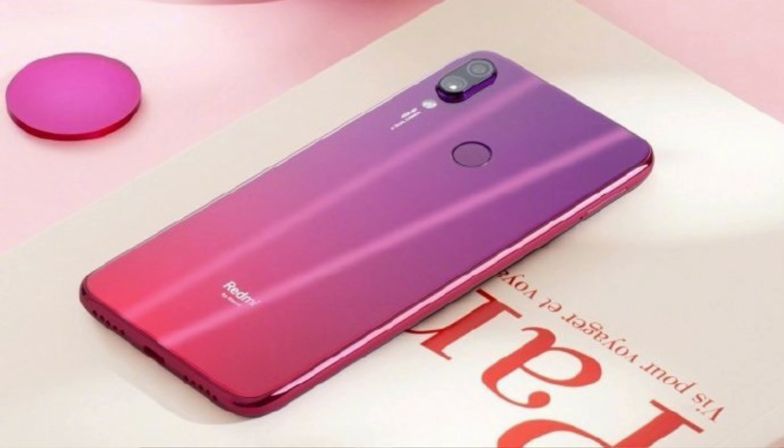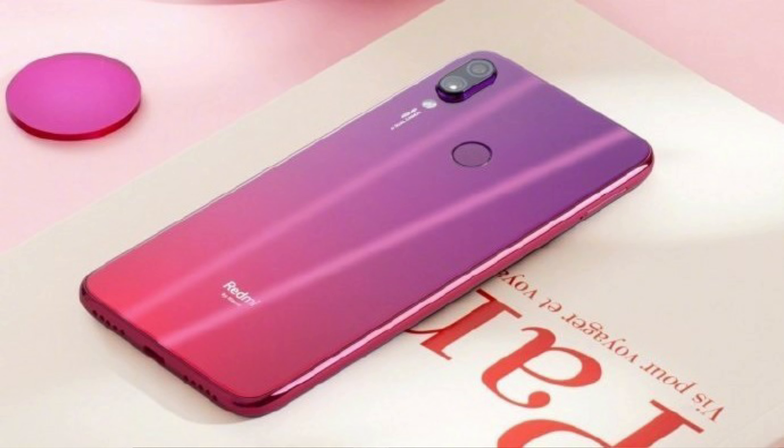Friends, in my next video, we have Redmi with a 48 megapixel camera. Since the Redmi K30 Pro and K30 are not available yet, friends, we have to wait for it.